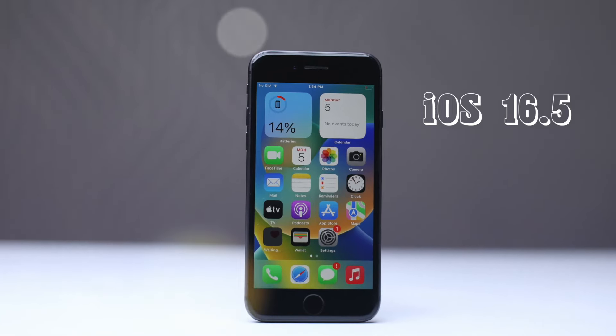Running on Apple's renowned iOS, the iPhone 8 delivers a smooth and intuitive user experience. You will have access to a wide range of apps and seamless integration with other Apple devices.